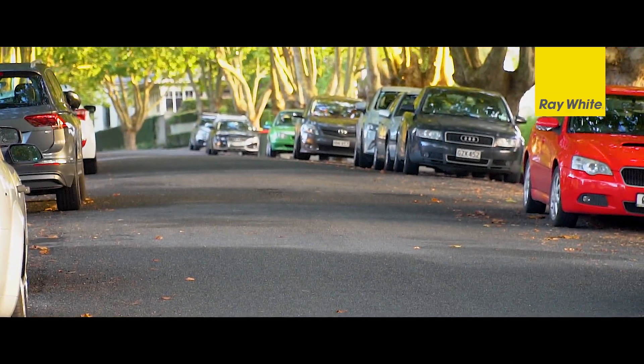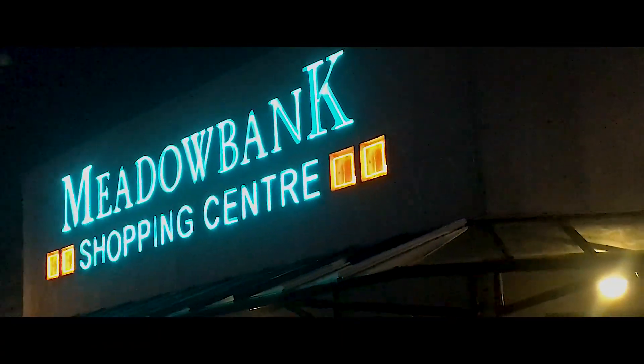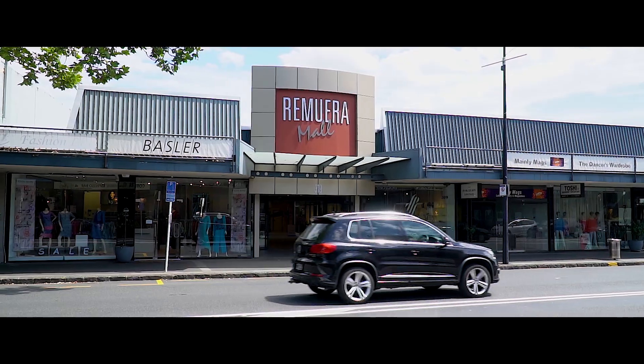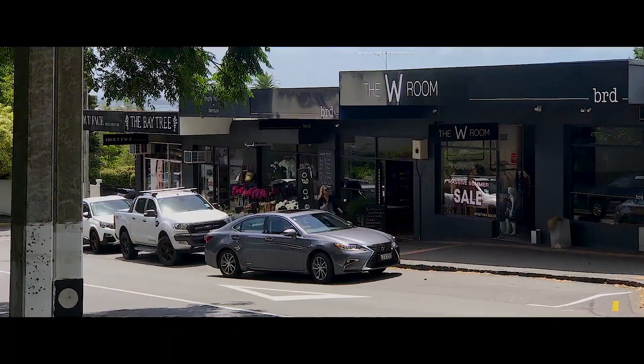Fukuroa Avenue is a sought-after, no-exit, tree-lined street where your children and pets can play safely. Located near the Meadowbank Shopping Mall, easy access to Lund Avenue and, of course, the Remuera Shopping Village — this position has easy access to everything, including great cafes such as Meadow and the Benson Road Shops.